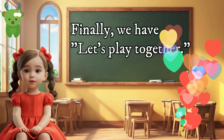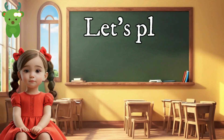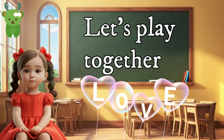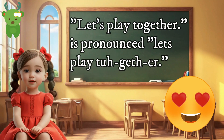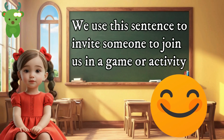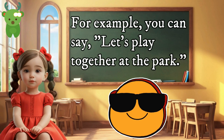Finally, we have 'Let's play together.' Let's play together. 'Let's play together' is pronounced 'Let's play together.' We use this sentence to invite someone to join us in a game or activity. For example, you can say 'Let's play together at the park.'